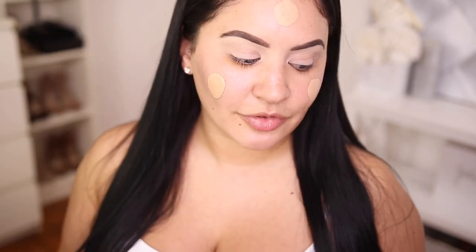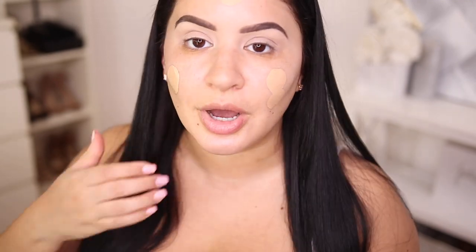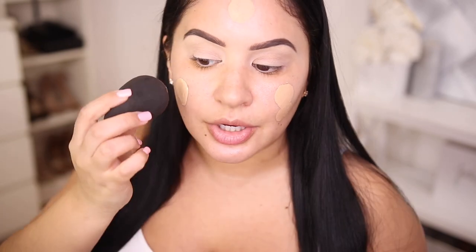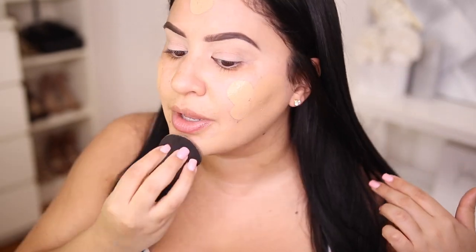I kind of want to start with foundation today. I'm trying the NARS Natural Radiant Longwear Foundation. I've actually used this on my clients and I love it — it looks so good and lasts so long. I haven't tried it on myself though. I'm going to first try the shade Punjab, which is what they matched me to, but I was in Punta Cana — today is Dominican Independence Day, happy Dominican Independence Day! I also have the shade Barcelona. I usually do break out with NARS foundations, but NARS is one of those brands I trust in my kit. The shades are always perfect — the shade range and undertones never let me down, and the finish is always so pretty.